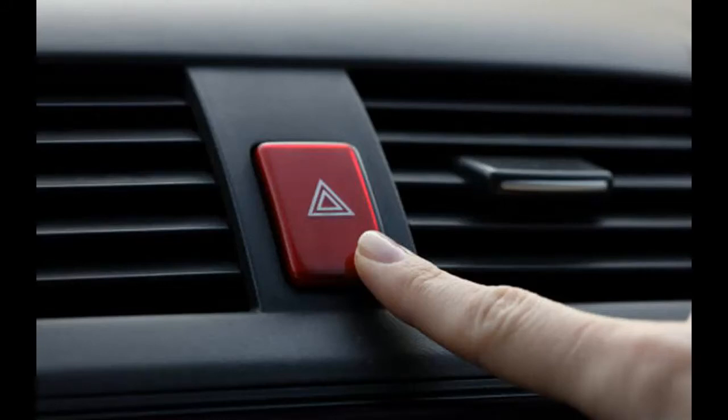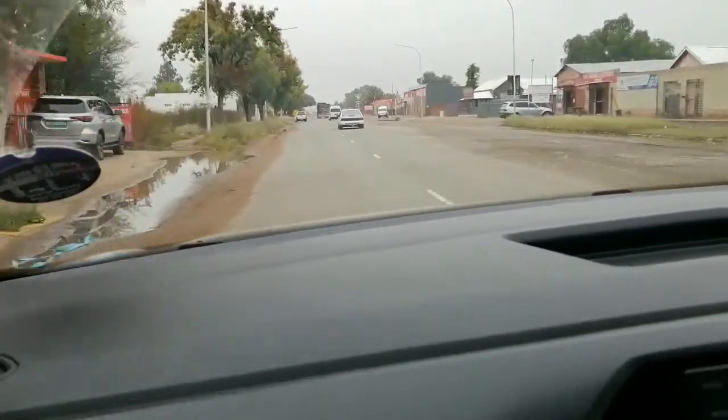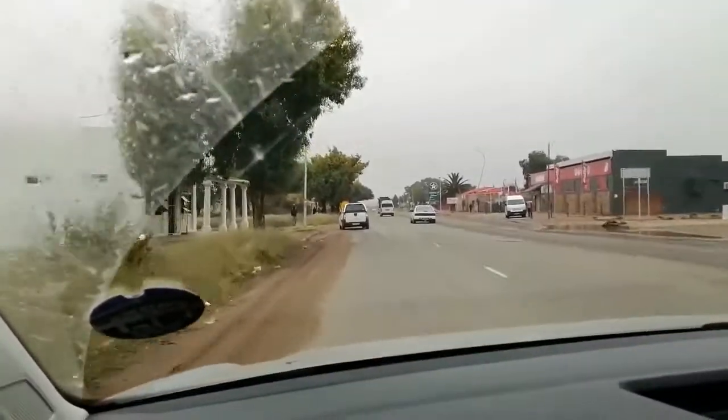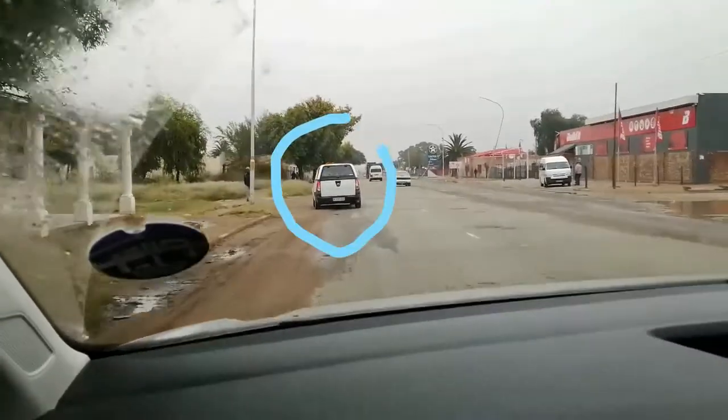Hazard lights — are we using them right? You know what it's like: you're driving along behind a car when its hazard lights suddenly start blinking. You know something is going to happen but you're not quite sure what, then it does a U-turn and pulls to a sharp stop.